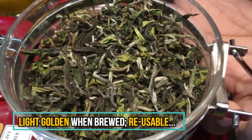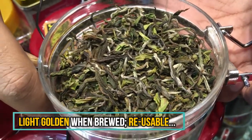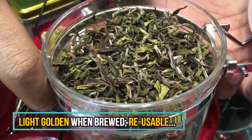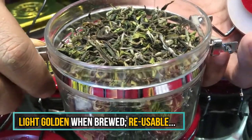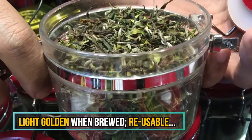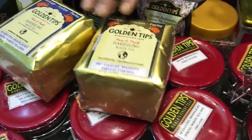The tea leaves can be reused for several infusions — after making a cup, you don't need to throw the leaves out. You can add water two to three more times and still get the same flavor. In Moonlight, we have two different varieties: black tea and white tea.